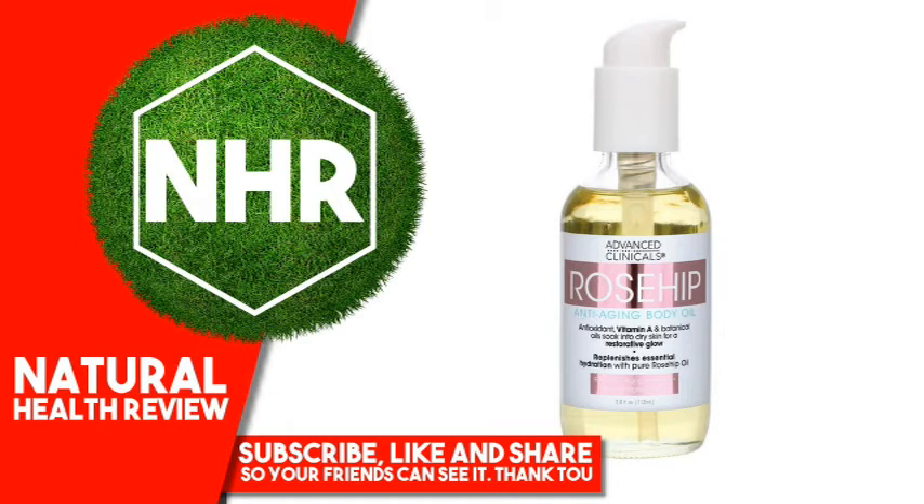Suggested Use: Dispense into palms and apply generously to body. Massage vigorously using circular motions until absorbed. For best results, apply directly after showering or bathing to lock in moisture. Allow oil to absorb prior to dressing.